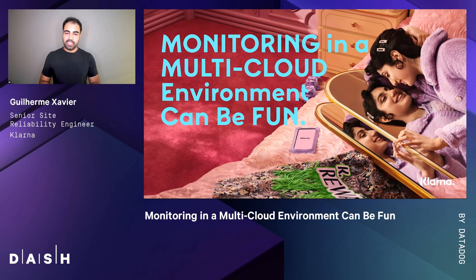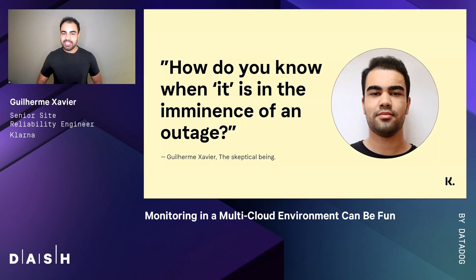Fun is subjective. What is fun to me might not be fun to you, and there's a whole psychological discussion about it. But I believe we can agree that being woken up at 1am with someone saying nobody's able to use your services is not fun. Because of that, having good monitoring in place is worthwhile.